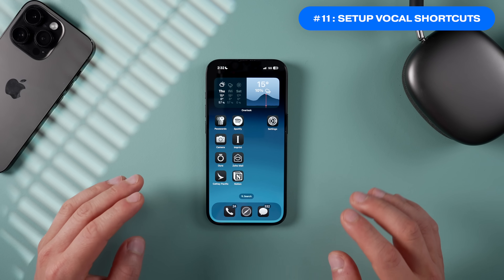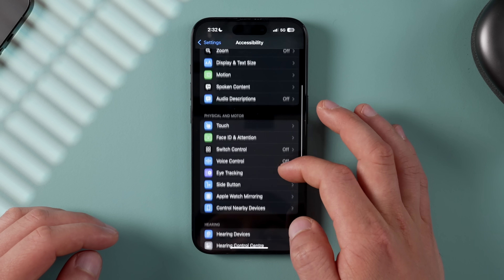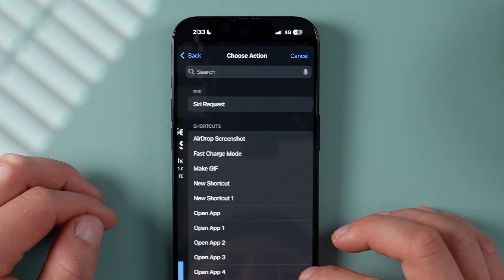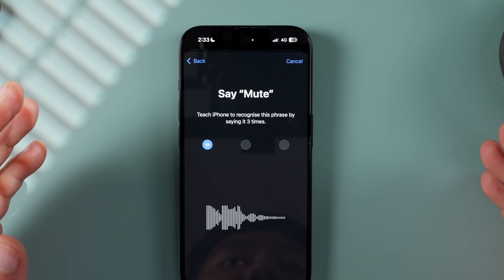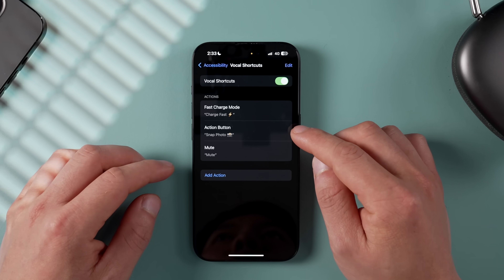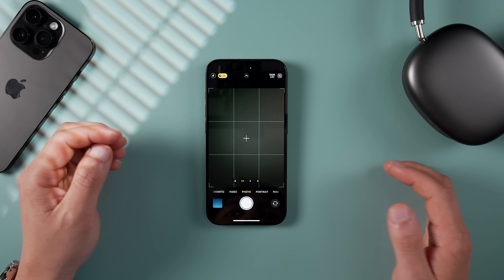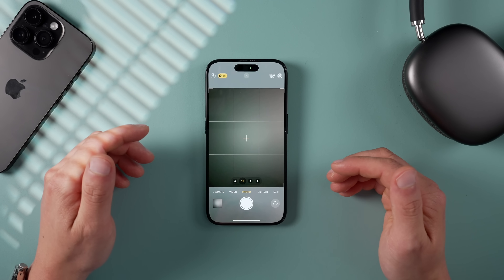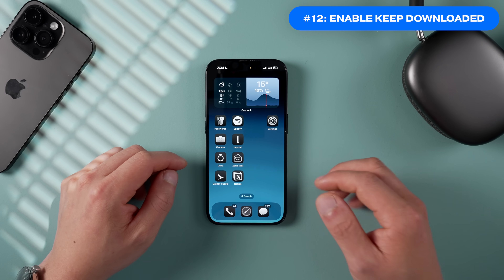The next setting to change is Vocal Shortcuts — this creates convenient voice-activated shortcuts that even Siri can't do. Go into Settings, then Accessibility, scroll down to Vocal Shortcuts, and switch it on. Tap Add Action, select a custom shortcut, name it, then say the phrase three times to train it. For example, I set up a 'snap photo' shortcut — I just say 'snap photo' and it takes a photo, which is perfect for solo travel when the iPhone is on a tripod.